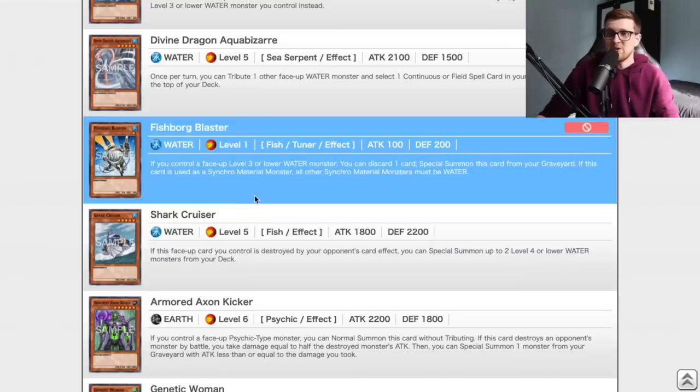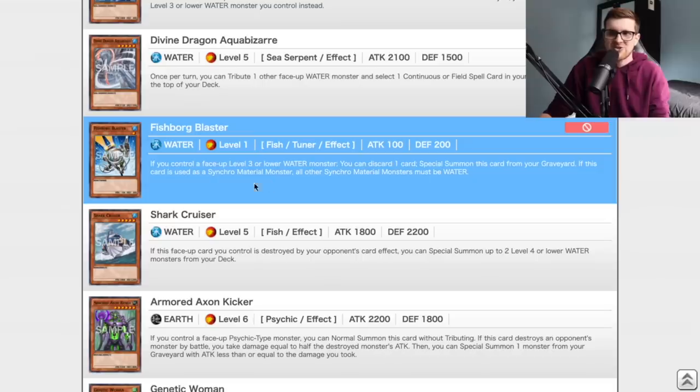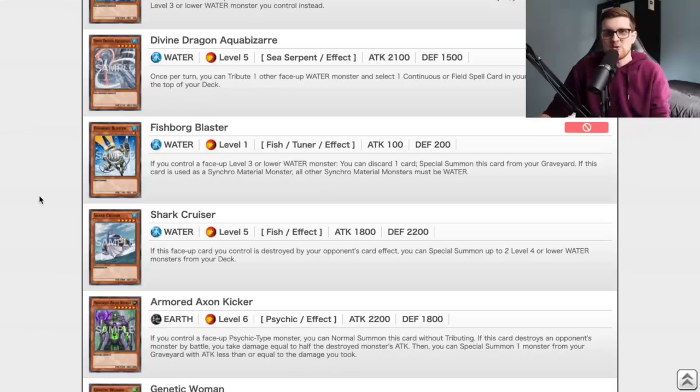Fishborg Blaster also debuted in this set. This card really isn't that good in our format specifically because we don't have access to the Hidden Arsenal sets. Being able to Synchro Summon into Brionac and Trishula with such ease with Fishborg Blaster is part of the reason why this card got banned and is still banned to this very day — it's just very abusable.